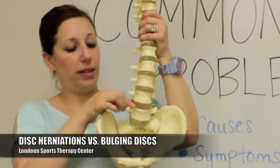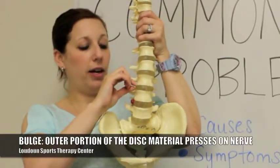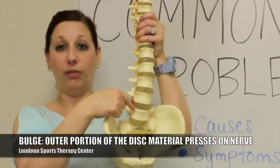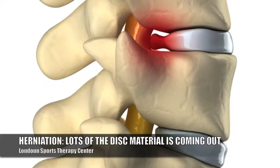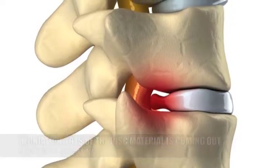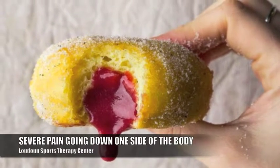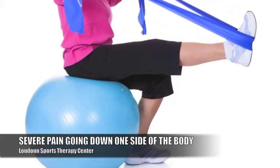A disc bulge means that some of this material, mostly the outer portion of the disc material, is pushing out onto one of the nerves depending on what level is involved. A herniation means that a lot of the material is coming out — a lot of the jelly from that donut is coming out and hitting that nerve — and can cause severe pain going down one leg, numbness and tingling, and even weakness in that leg if the nerve gets compressed significantly.